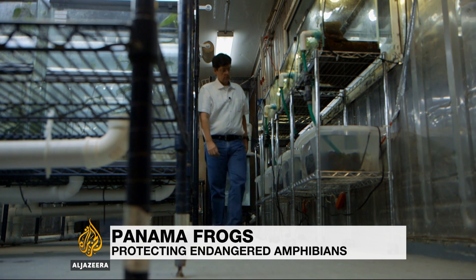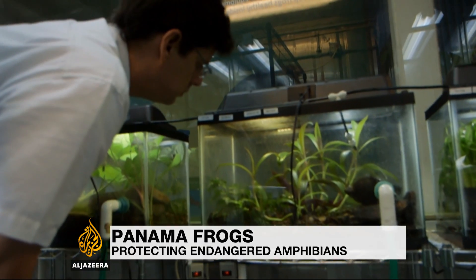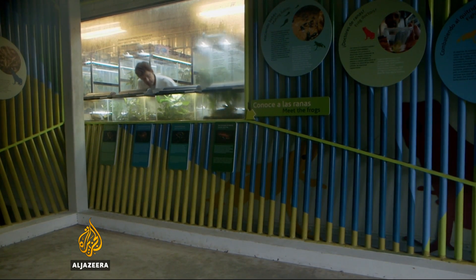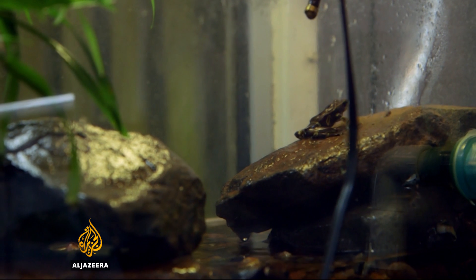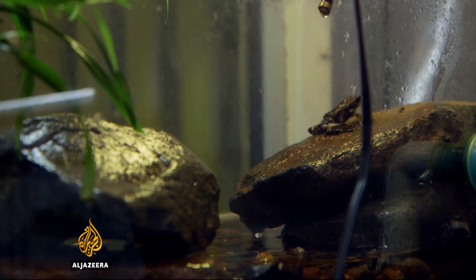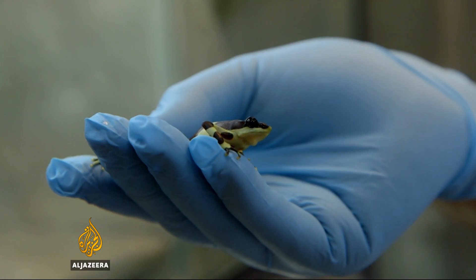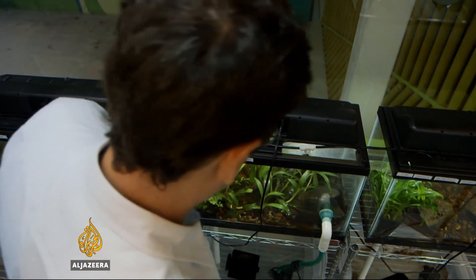Inside this laboratory an hour outside Panama City, scientists are working overtime. For investigator Roberto Ibanez, the motivation is clear: a chance to save frogs from extinction. With a deadly fungal disease threatening amphibians around the world, the scientists' work is vital.